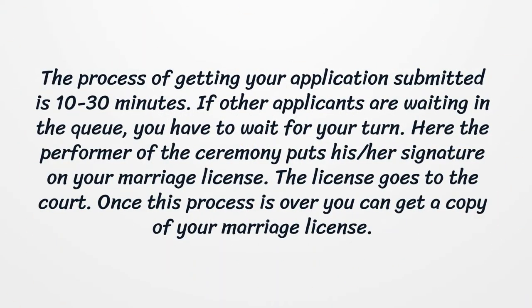The process of getting your application submitted takes 10 to 30 minutes. If other applicants are waiting in the queue, you have to wait for your turn. The performer of the ceremony puts their signature on your marriage license, which then goes to the court. Once this process is over, you can get a copy of your marriage license.